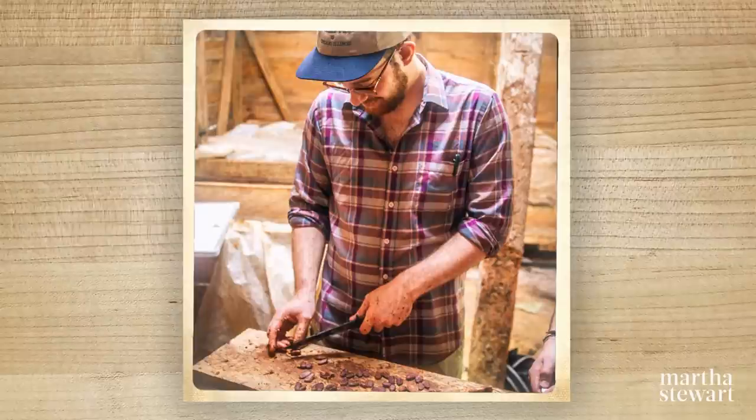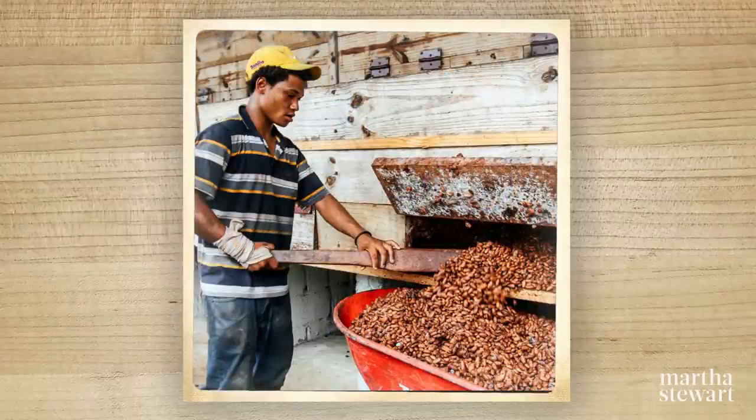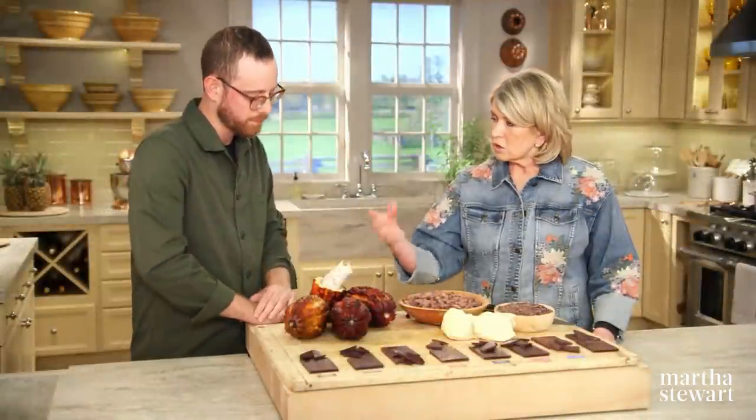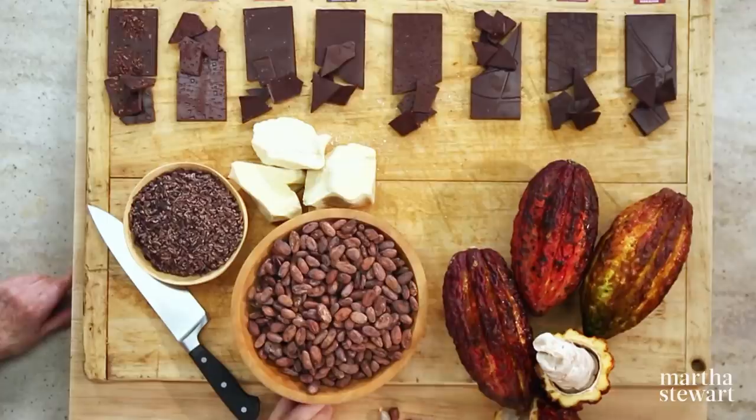So how do you ferment those? The fruit goes into giant wooden boxes that are aerated after a couple of days and moved into another box so that the fruit can start to drain off. It sort of gets hot and starts to bubble, and that helps ferment the seeds and make them less bitter, more fruity, more acidic. You want acidity in a good cocoa bean and not bitterness and astringency.